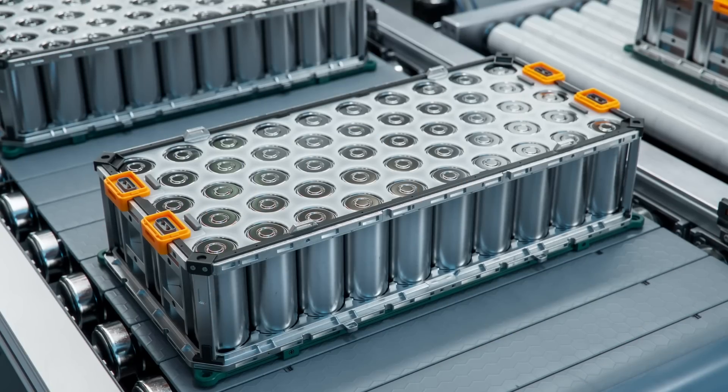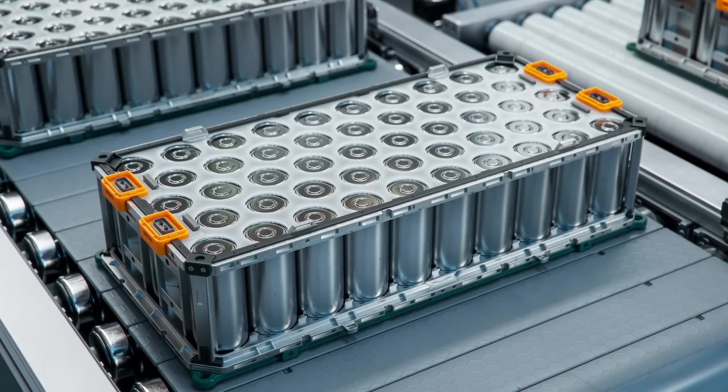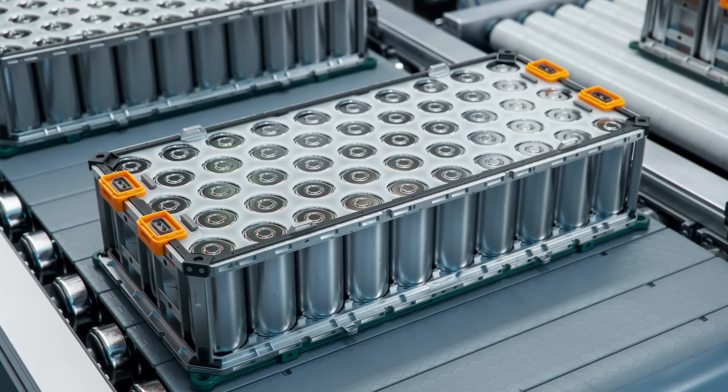The future of green energy needs batteries, whether we're talking about electric cars or storing intermittent solar and wind energy. But high-tech batteries need rare metals, and those are a limited, precious resource. Metals like cobalt and lithium are difficult to find on land, and our stocks are limited. A quirk of ocean chemistry means we could just pick these metals up off the ocean floor. But should we?